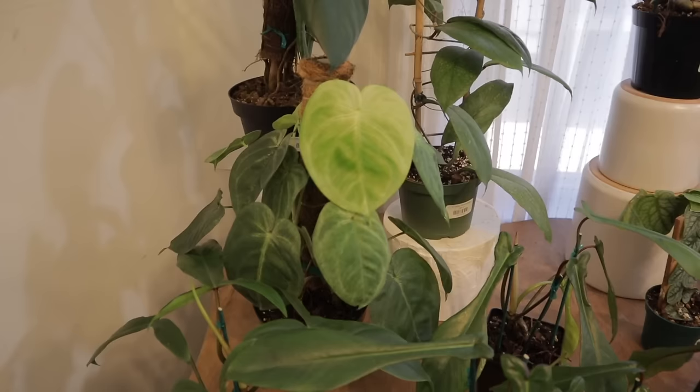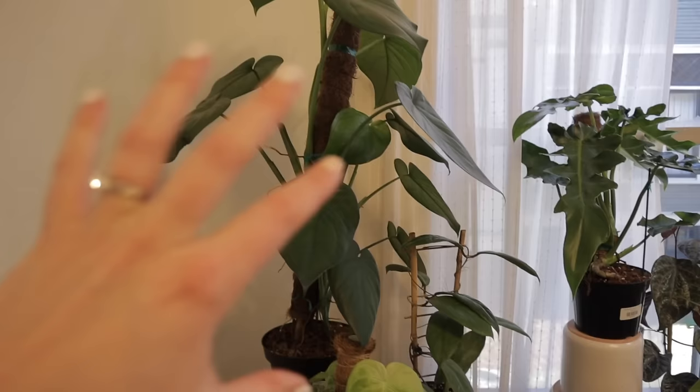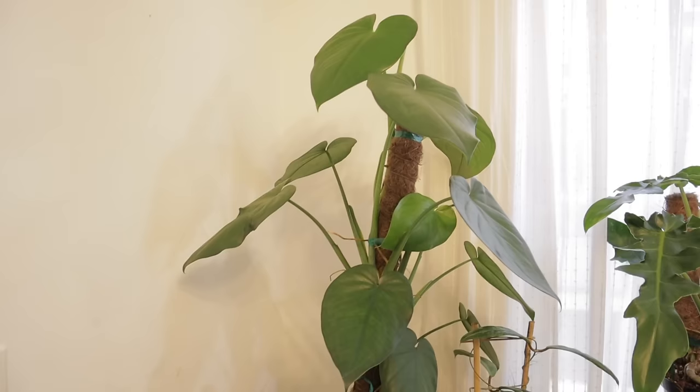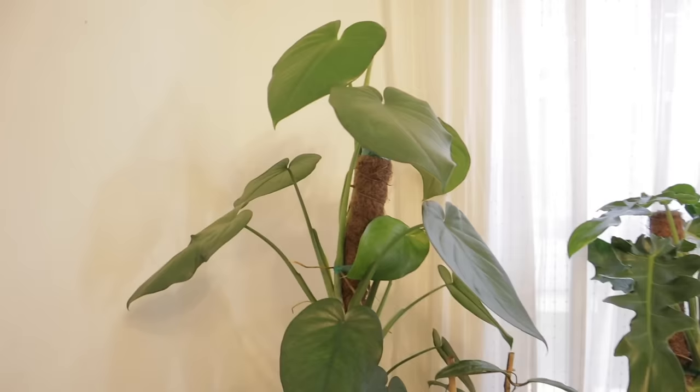Then a frosted heart syngonium — I love this plant. It's $86, and it's called frosted heart because it has that little frosty color to it. And now this beauty back here is a syngonium chiapence. I can't say enough good things about it — the leaves are just so big. I think it's $118. I wish I could put my hand next to it so you could see how big those leaves are — they're just massive, like the size of my head.